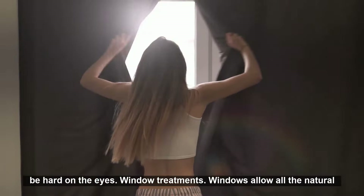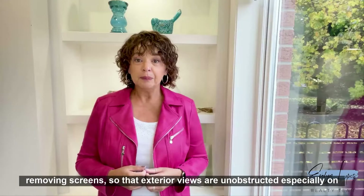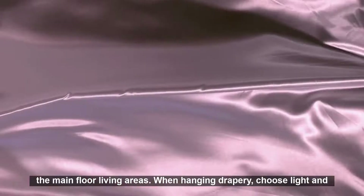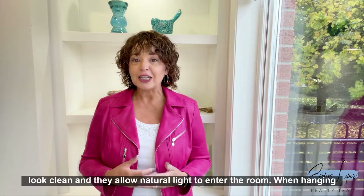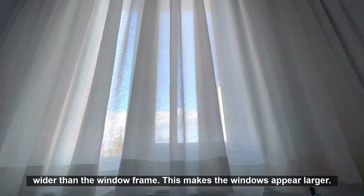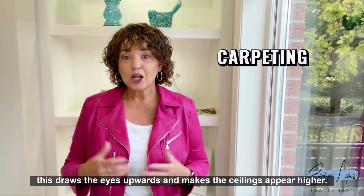Window treatments: windows allow all the natural light to shine in. Make sure the windows in your home are sparkling clean. Consider removing screens so that exterior views are unobstructed, especially on the main floor living areas. When hanging drapery, choose light and airy fabrics — white sheers look clean and allow natural light to enter the room. Here's an expert tip: mount the drapery rods four inches above the window and four inches wider than the window frame. This makes the windows appear larger. Have the drapes hang to the floor, which draws the eyes upward and makes the ceilings appear higher.